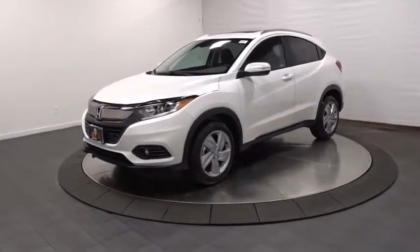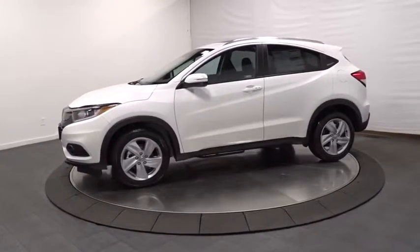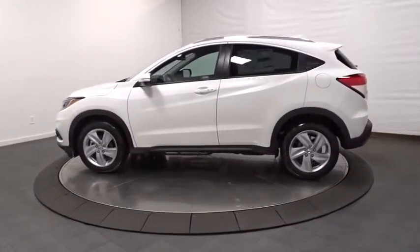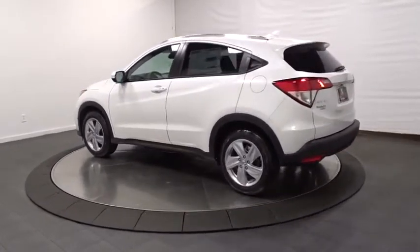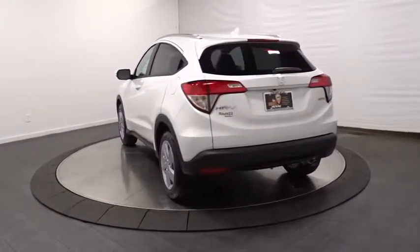2019 Honda HR-V. The HR-V has a good looking exterior with a clean design. It comes with a well-tuned suspension and a handsome and flexible interior with tons of options to choose from. This vehicle has less than 100 miles. Here are some of this vehicle's great options.